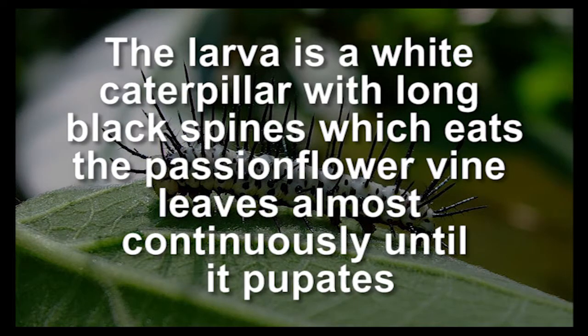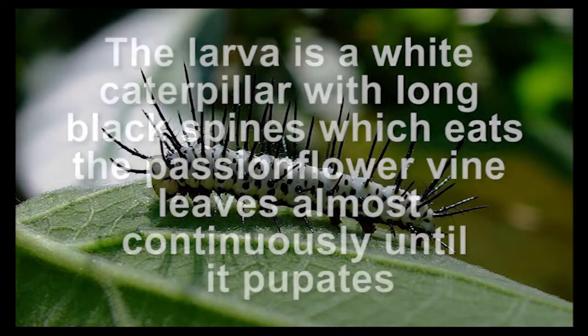The larva is a white caterpillar with long black spines which eats the passionflower vine leaves almost continuously until it pupates.